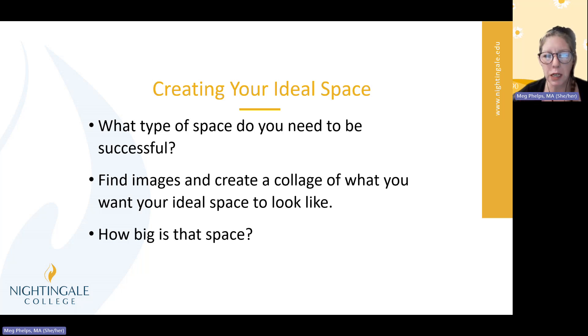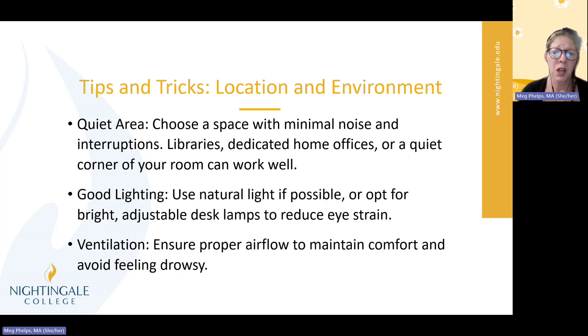How big should it be? How much space do you need? Do you need the size of an entire office? Do you study in your car? Do you have a smaller space than that? Think about what is going to work for you most effectively for your specific situation, because they're all different. I'm going to give you a few tips and tricks about how to create an ideal learning space for yourself.